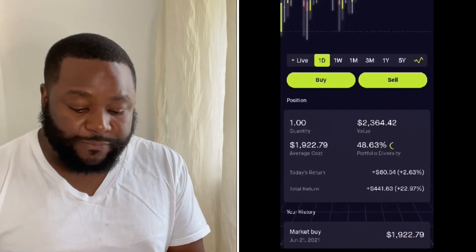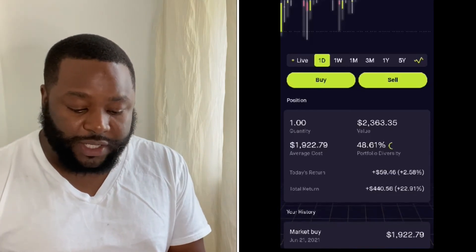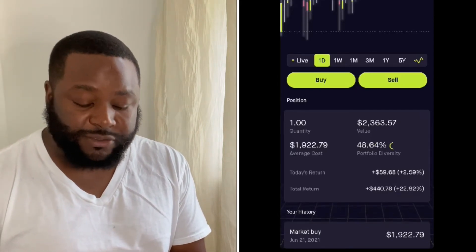You can see down here on the middle bottom left corner — it shows $441. That's my profit. That's how much I'm making right now.